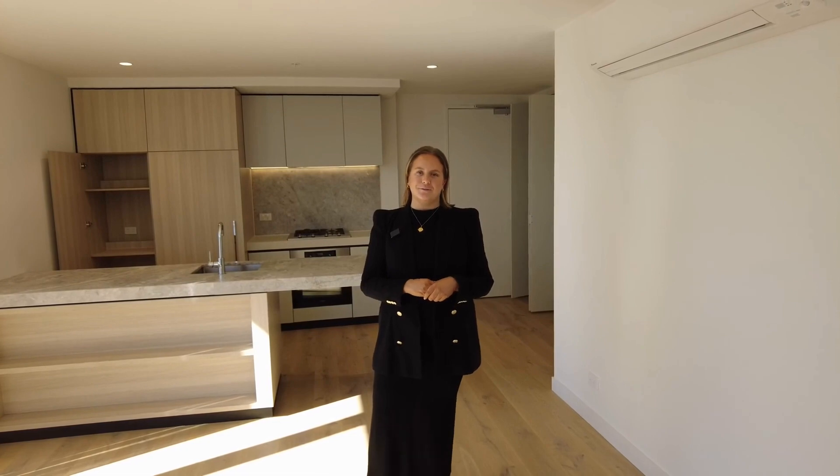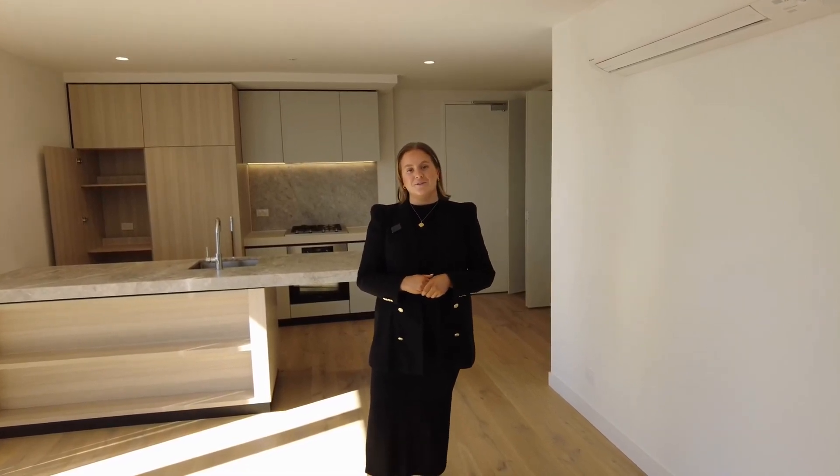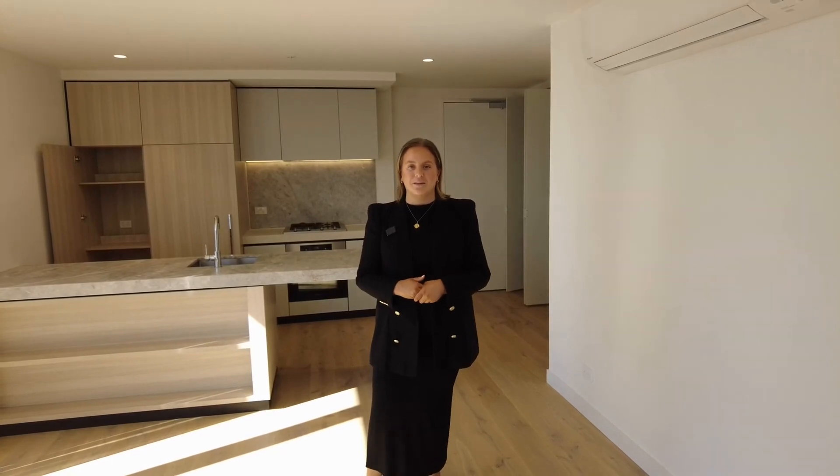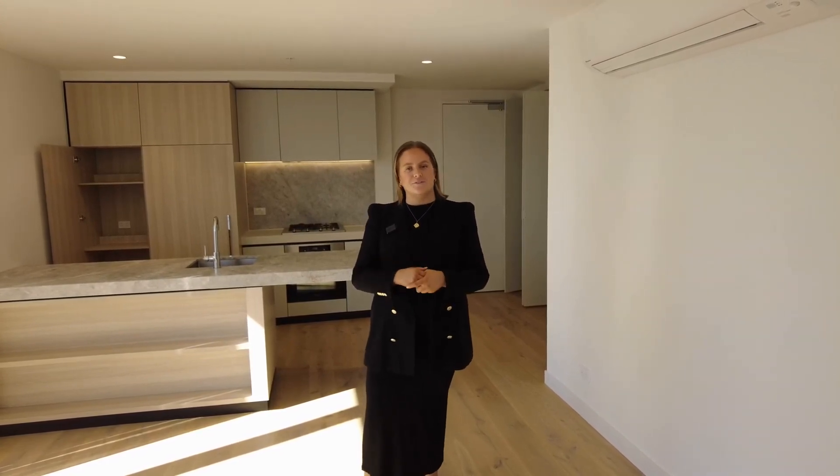Hi, I'm Annie from MRE. We're here today at 2102/56 Dorcas Street in South Bank. Today we're at a two-bed, two-bath, two-car property. You do have the luxury with one of the car spaces being extra wide if you do have a larger car.